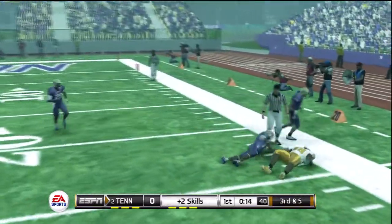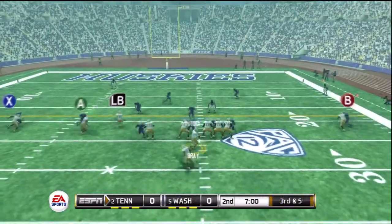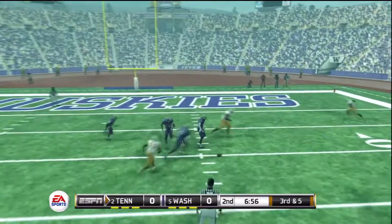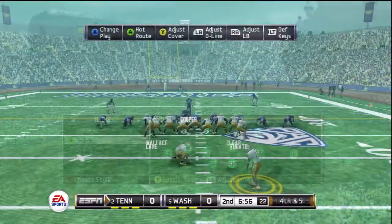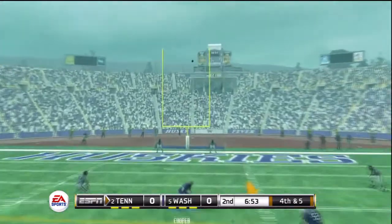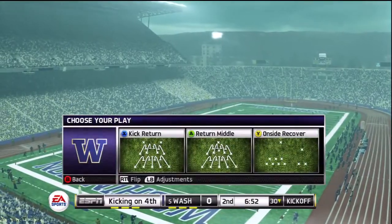He catches it and that's all. He's looking to pass — the throw is almost picked off. They're looking to go up by three; the kick is up, it's got the distance, and he nails the long field goal.